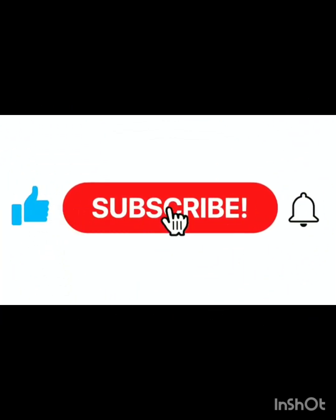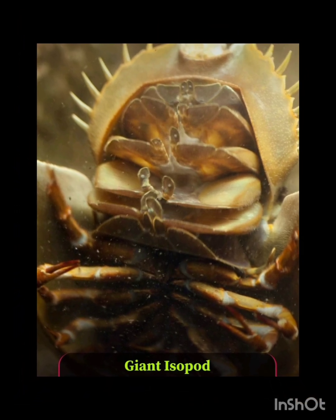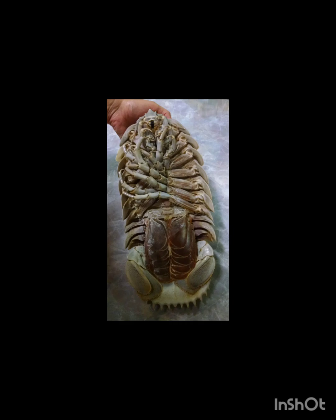And if you're still watching this, please make sure to subscribe and like this video. Number three: the giant isopod. This is a frightening creature that also employs a bioluminescent lure, just like the anglerfish.